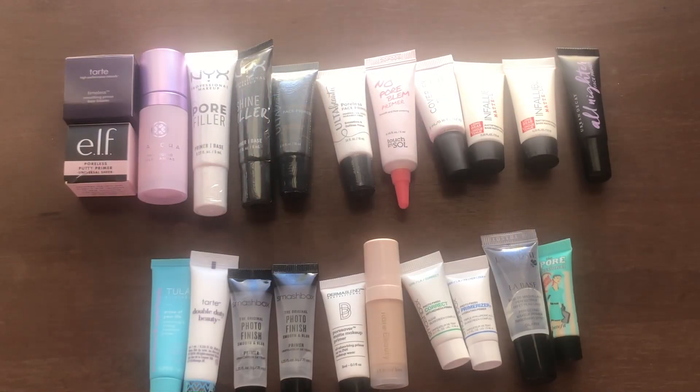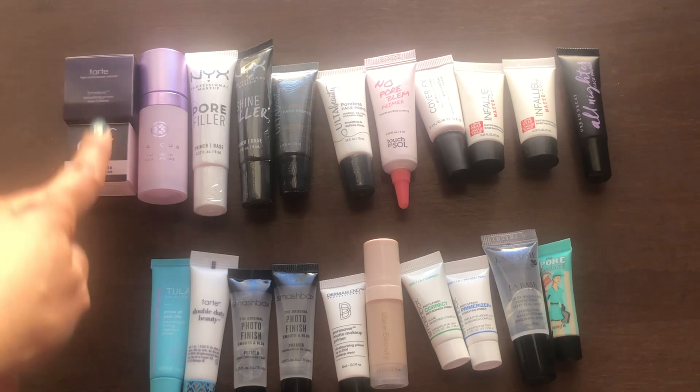The second part of my primers are the mini primers, as you guys can see. I have a ton. Most of these came with a special set from a purchase I made at Ulta a couple of years ago now, so these are kind of getting old in age, but they're brand new — most of them are still shrink-wrapped. I have two potted ones.